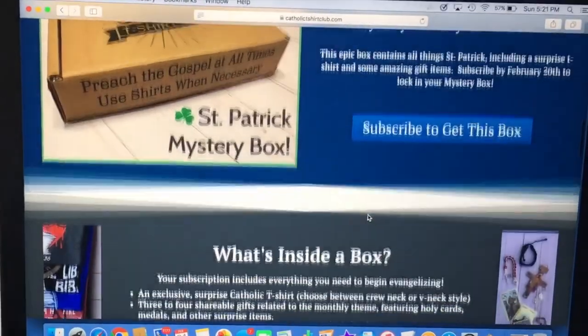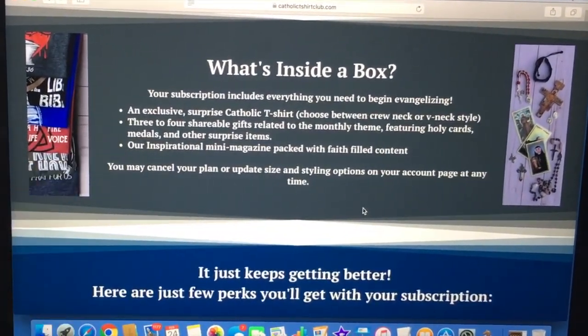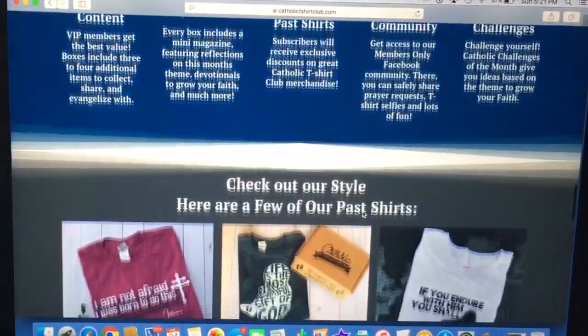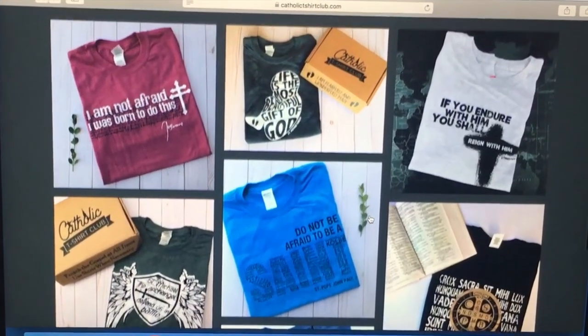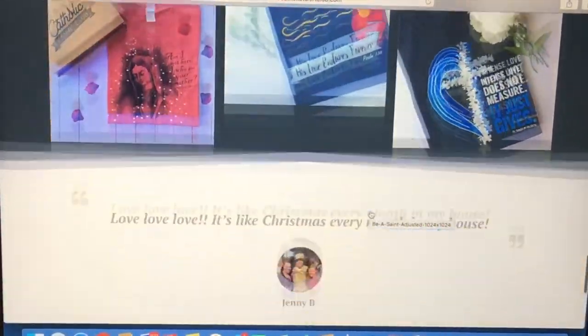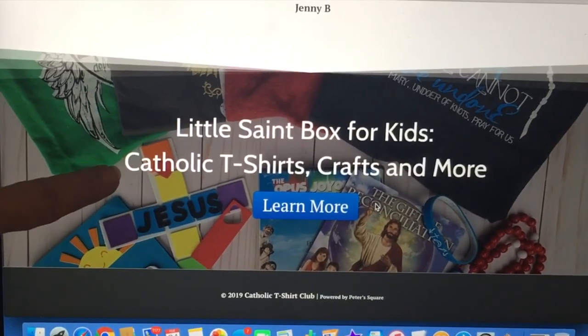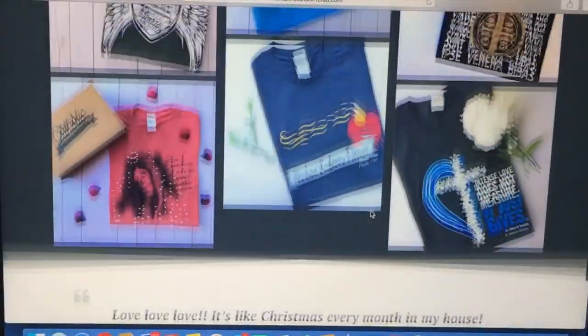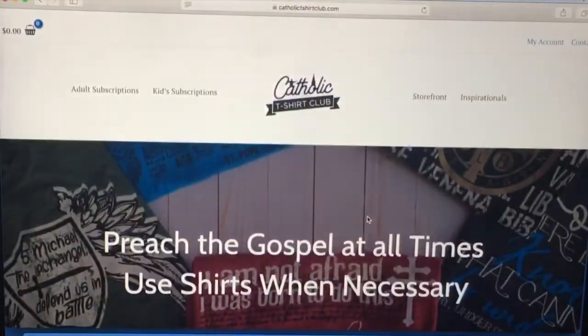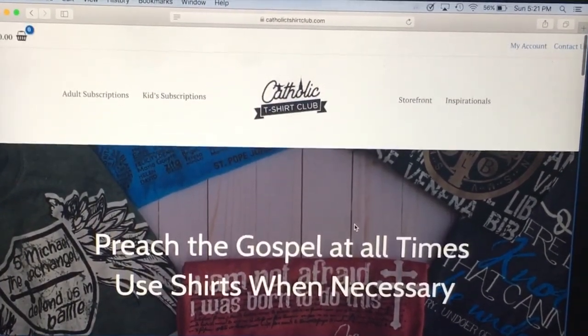I'm so glad to get to share it with you. It shares what's inside the box and the different types of items that might come. Look at these different shirts they've had in the past. And Little St. Box for Kids — Catholic T-shirts, crafts, and more. Go and check them out. Check the description box below and check out the Catholic T-Shirt Club.